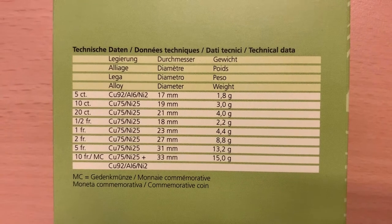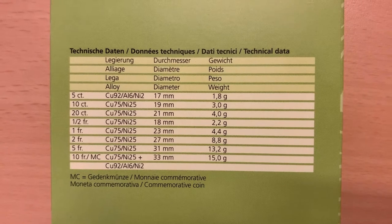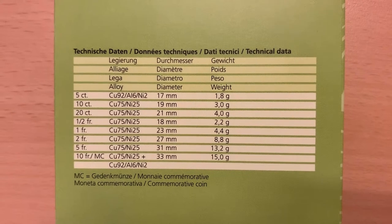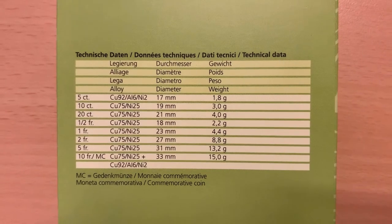Most of the coins are 75% copper, 25% nickel. However, the 5 centim and the outer edge of the bi-metallic 10 franc are 92% copper, 6% aluminium, and 2% nickel.